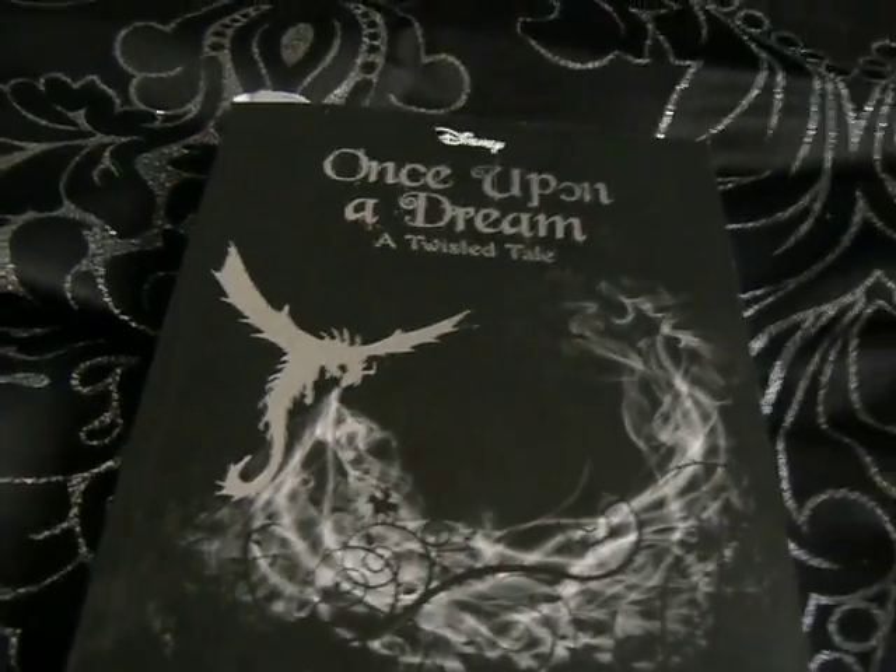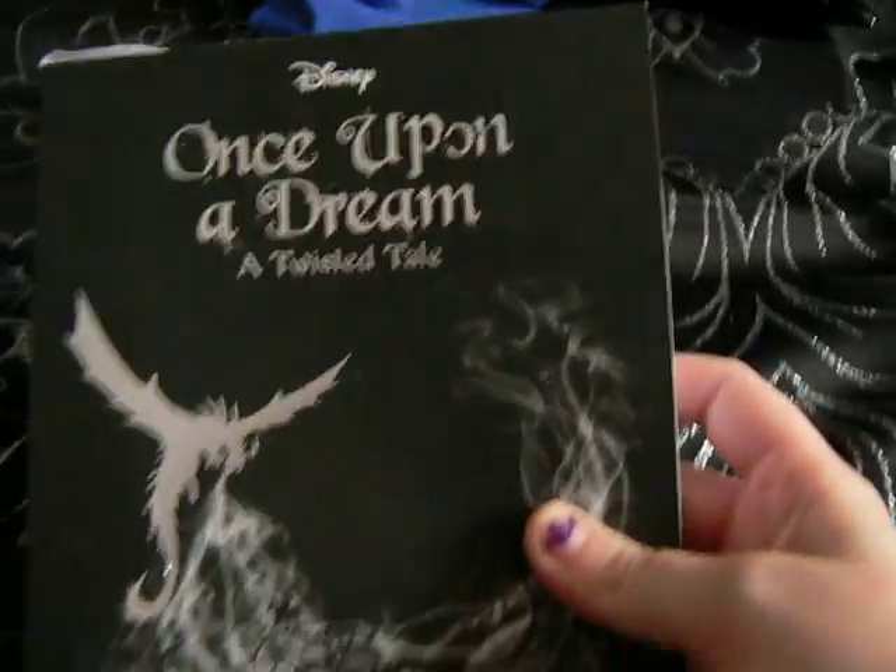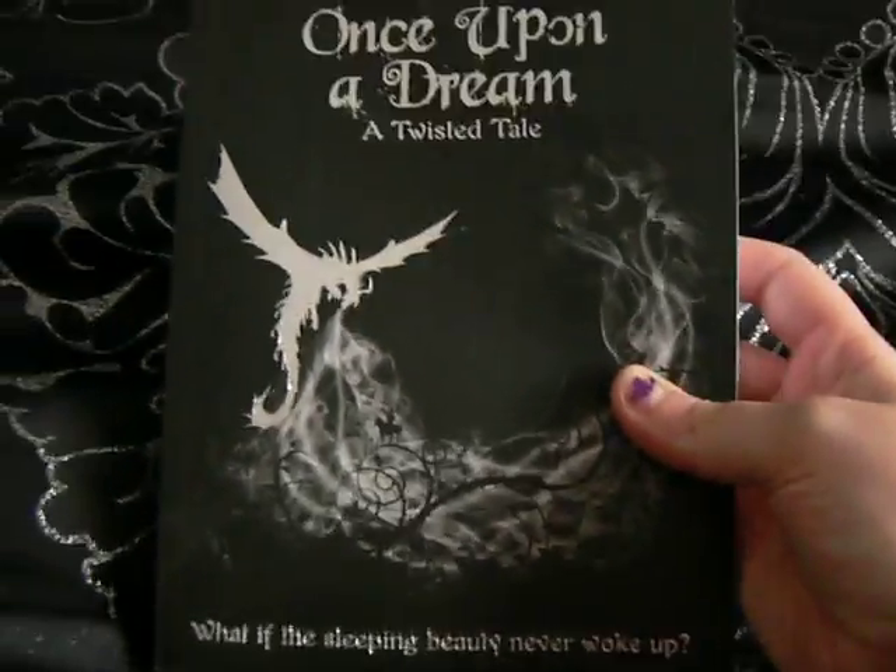Good day, this is a Disney box. I've been reading it a long time now.